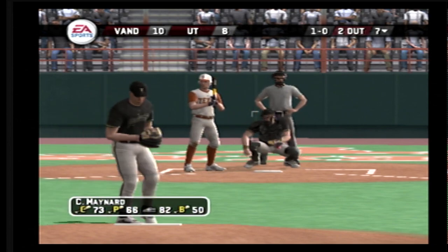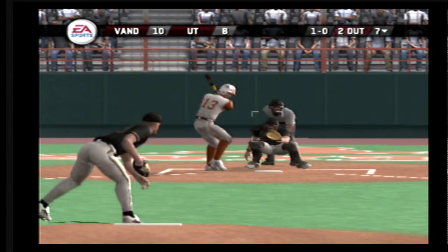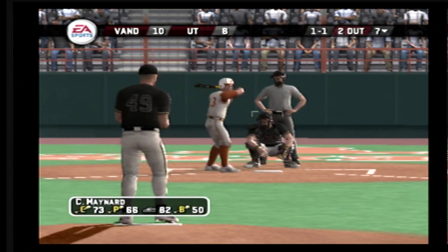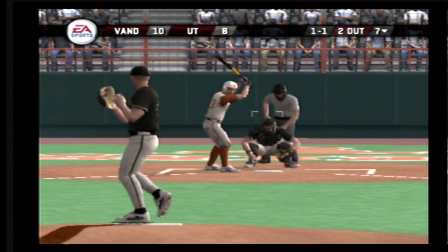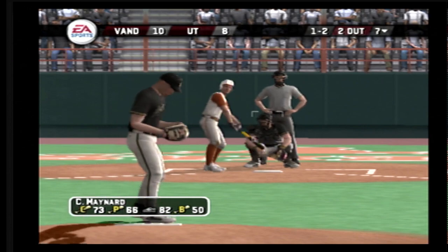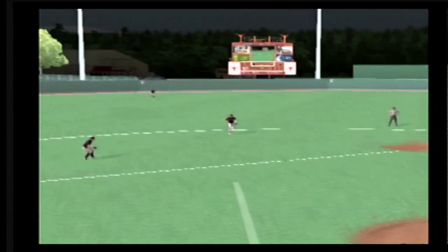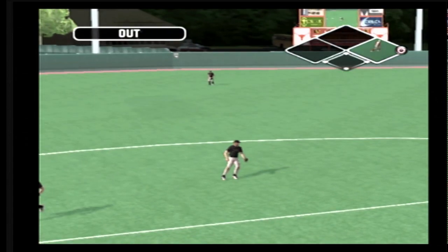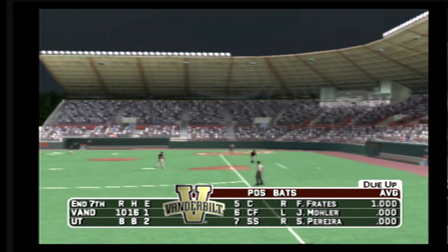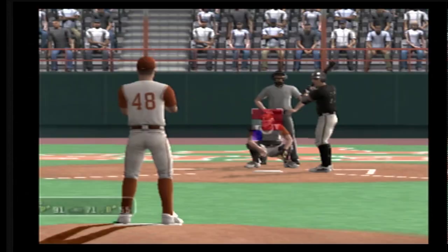Look out — up and in. Two out, nobody on. A breaking ball that falls in for a strike. Whiffed on that fastball. Hit to short — he's out. With seven innings played, it's ten to eight. The Commodores have their five, six, and seven hitters coming up. Number 13 is three for four today with two singles.